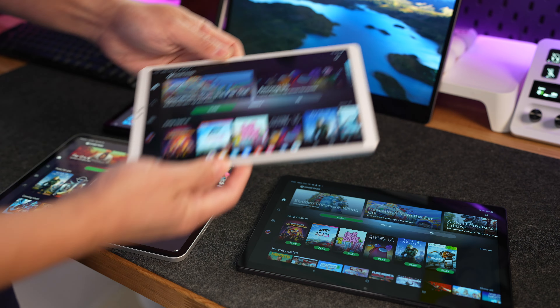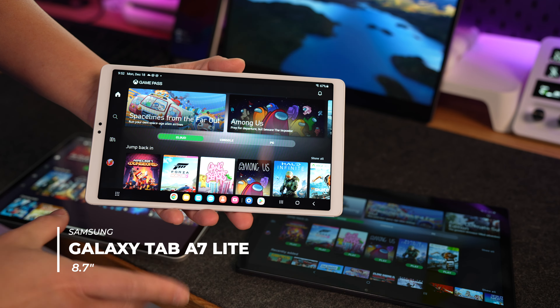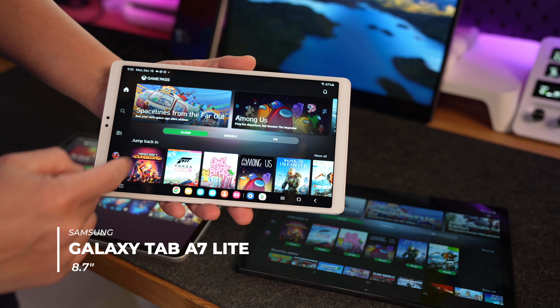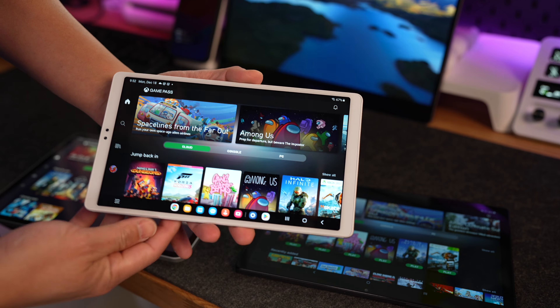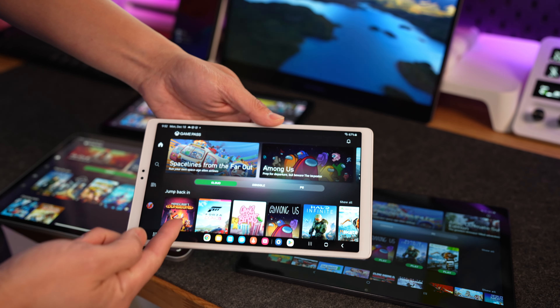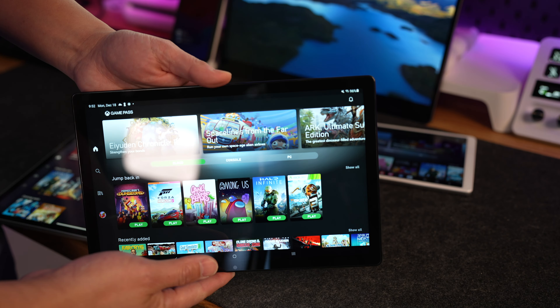Now let's talk about Samsung. This is the A7 Lite, one of the most affordable ones that you can get, and it does have cloud gaming. It runs very smoothly on the Xbox Game Pass app. You don't have to open up a web browser in order to play cloud gaming.